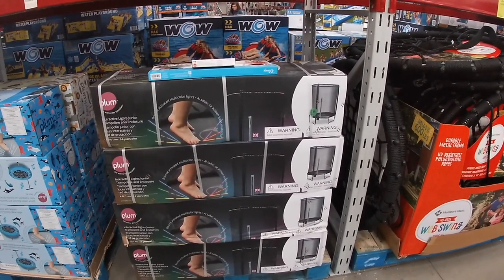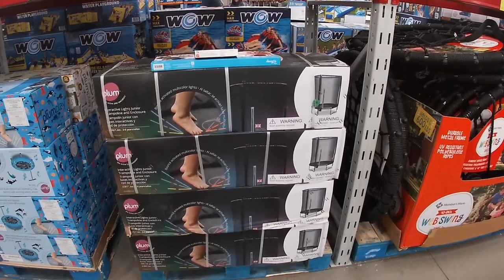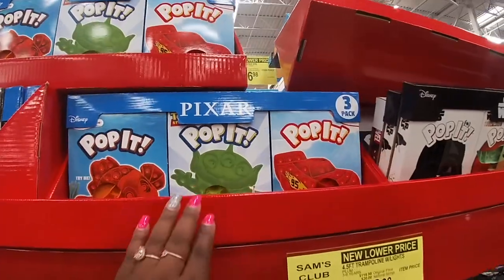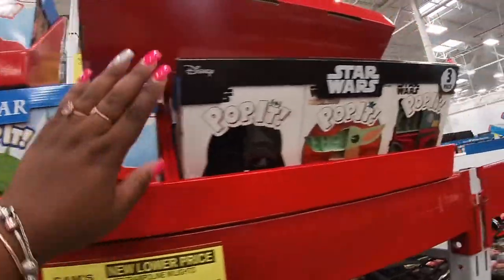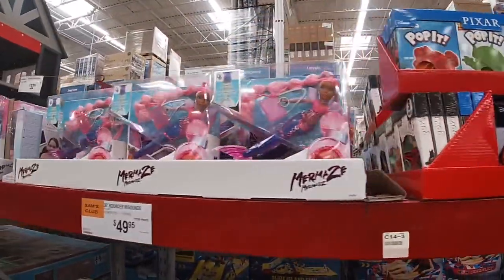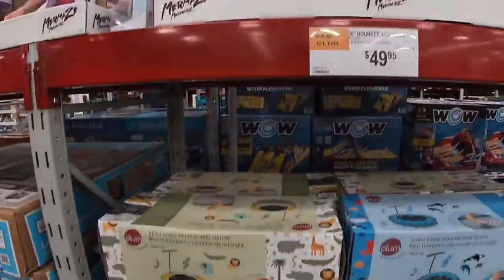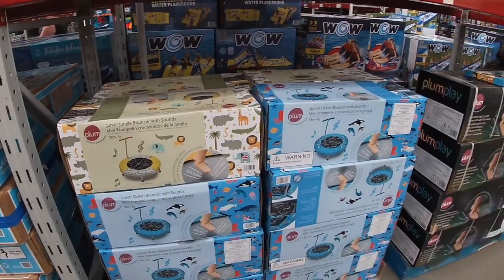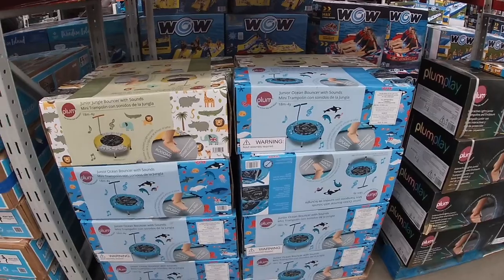Picnic children's table, that is $50. The web swing, $50. Plum Interactive Lights Junior for $100. 4.5-foot trampoline with lights — oh, that's cool! I have the poppets. Star Wars, don't fall. Mermaids. Jungle bouncer with sound — these were here for Christmas but they're $50.